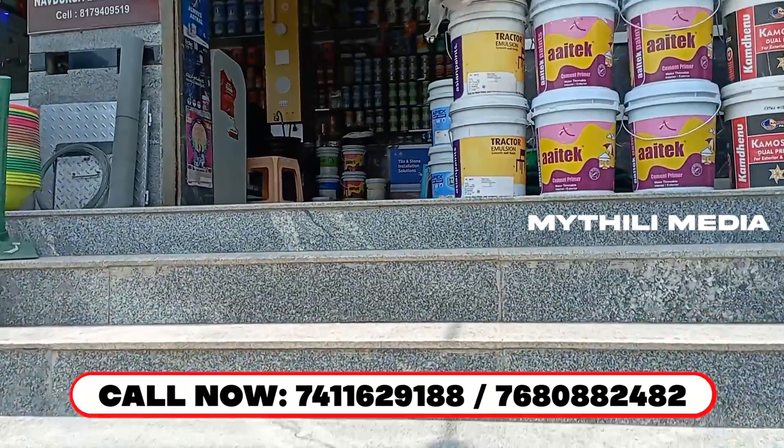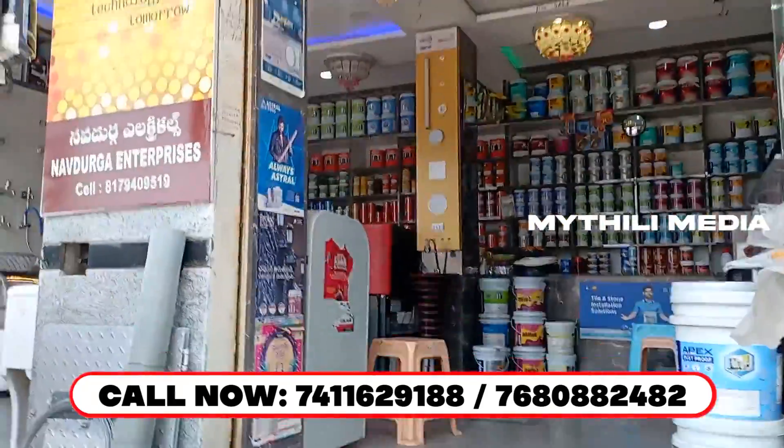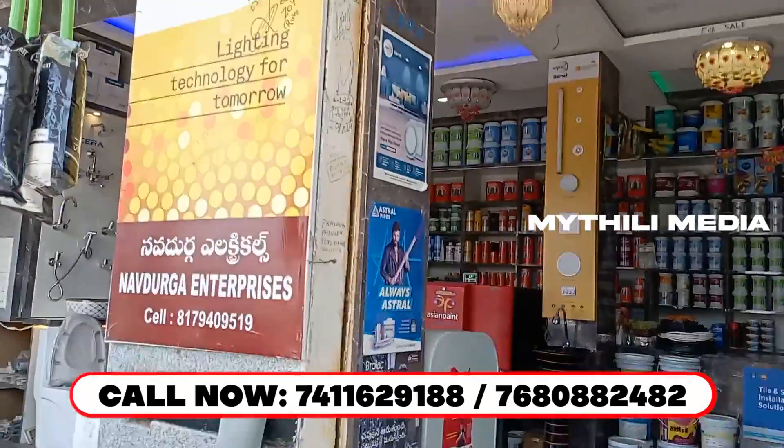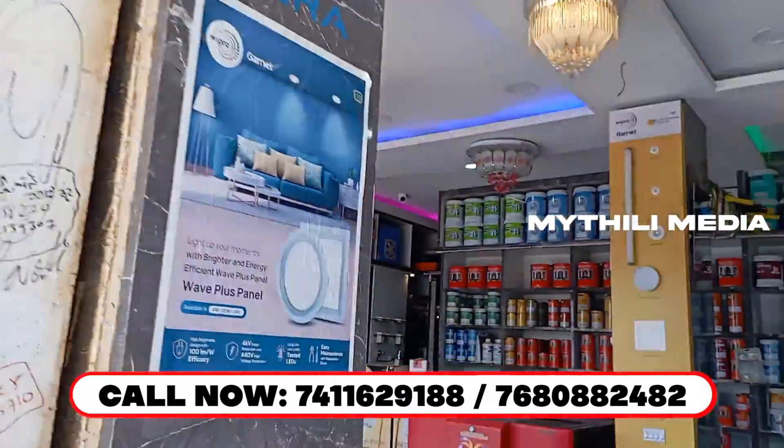Hi friends, today we have a commercial property. This is from KPHB, just 4 kilometers away. KPHB is a Metro station, so it is 4 kilometers.